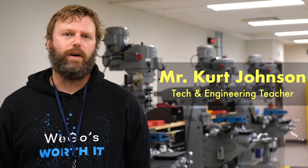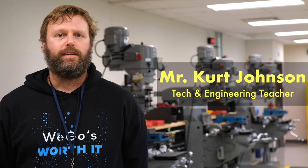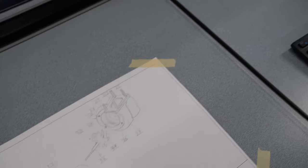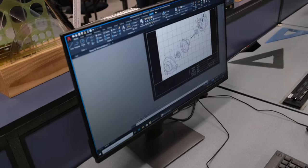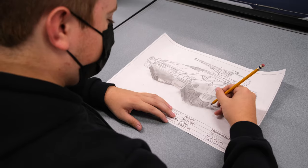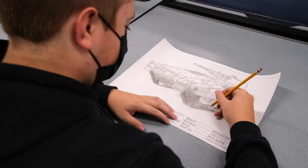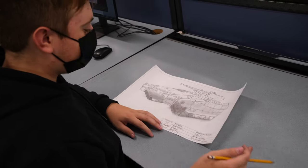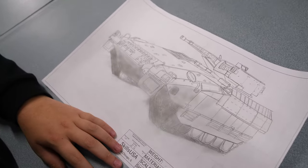The Technology and Engineering Education Department of West Chicago Community High School is excited to welcome new students and expose them to a variety of career options. Whether you are thinking about entering the workforce immediately after school, attending College of DuPage to earn certificates or an associate's degree, or hoping to pursue an engineering degree at a university, our courses offer all students multiple skills that will prepare them for success.